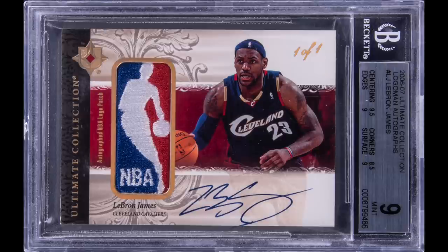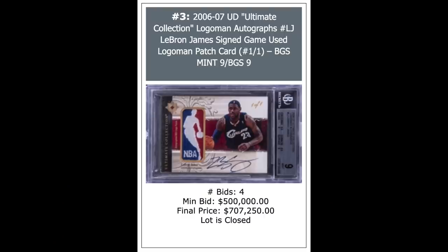More LeBron — 2006 Ultimate. This is a Logo Man autograph, a one-of-one BGS Mint 9, and it goes for $707,250.